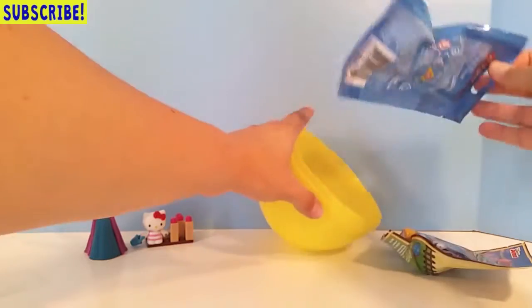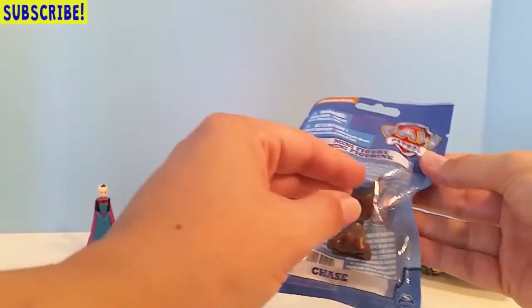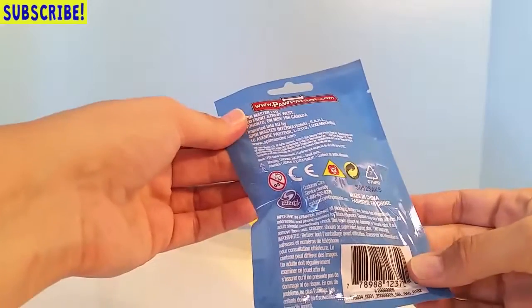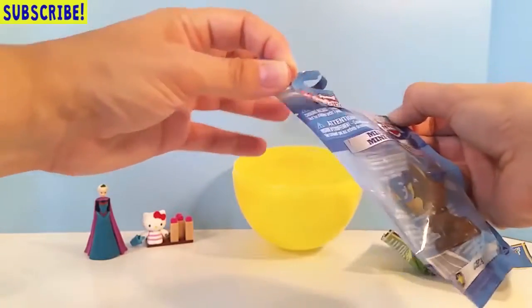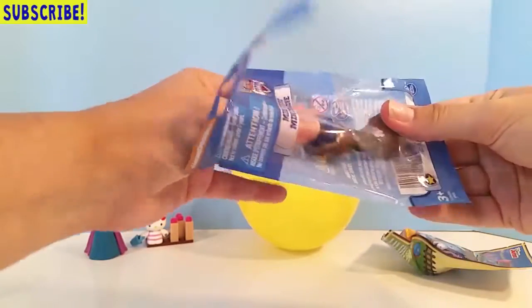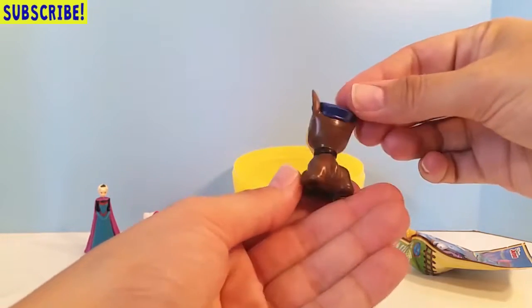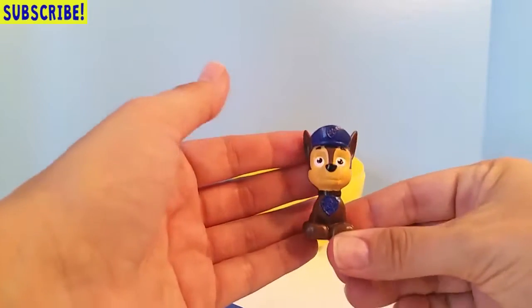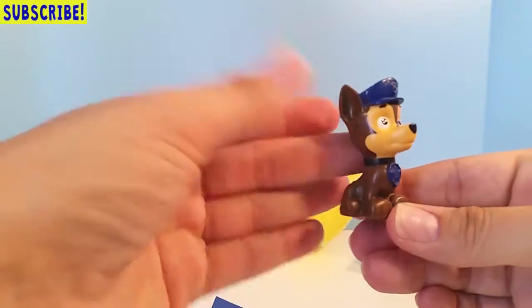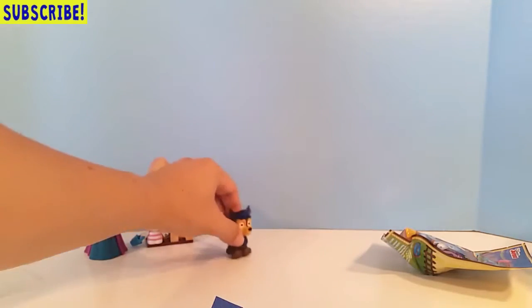Here is a Paw Patrol figurine — it's not really a blind bag, you can see what figurine you're buying. It's just a mini figurine. We have Chase from Paw Patrol right here! Isn't he so adorable? Oh, look at how cute he is — with his blue hat and his badge. He is just so cute!